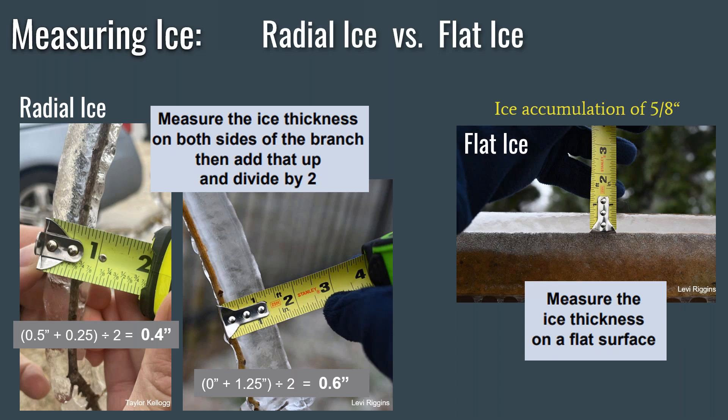There are proper ways to measure ice, especially if you're a storm spotter reporting on social media how much ice accumulation has happened. Flat ice is easy — if there's ice accumulating on your picnic bench outside or a flat surface, just simply take a measuring stick and measure the thickness, and that's your report. On the far right, you can see that's an accumulation of about five-eighths of an inch of ice accumulation, just a little bit more than a half inch. The radial ice — the ice that accumulates on tree branches and tree limbs — is a little more complicated. You have to take an average of the ice on both sides of the branch, especially if it is windy. Ice will tend to accumulate more on one side of the branch than the other, so to get an official measurement for radial ice, you measure the ice thickness on both sides of the branch, add that up, and then divide by two.